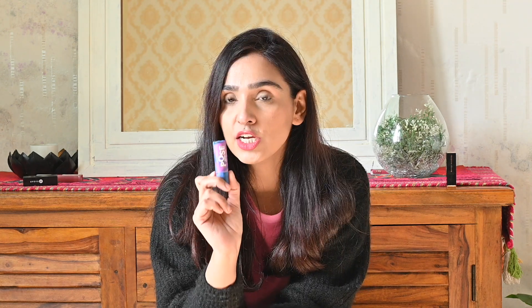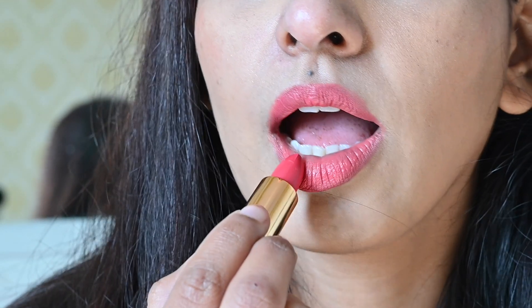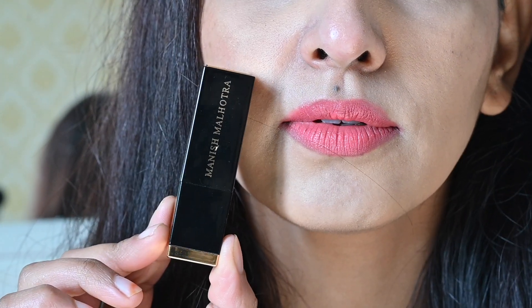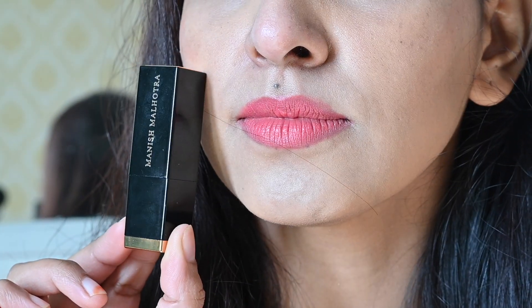Pehle waale ka shade name tha Peachy Pink aur doosre ka shade name hai Muted Coral. Donon hi ultimate lipsticks hain aur mere 2022 ke favorites hain. Iske baad jo lipstick number one pe hai woh bhi MyGlam se hai — MyGlam aur Manish Malhotra collaboration ki lipstick. Abhi maine jo wear kar rakha hai woh yahi hai.